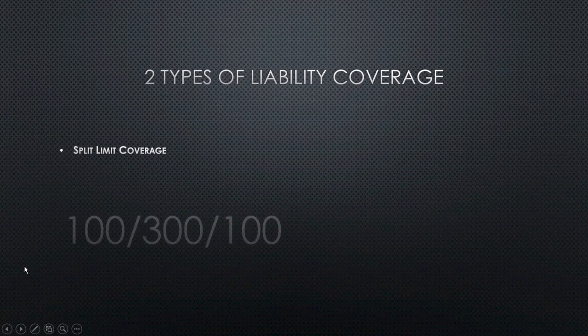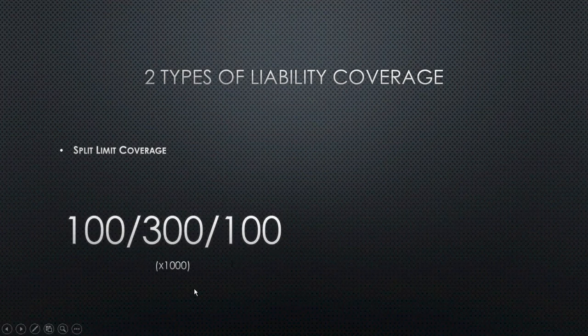Basically, what split limit means is you'll see a number similar to this on your insurance policy — something like 100/300/100. These are always times a thousand. So that first 100 is per person bodily injury — $100,000 per person. This could be a different number on yours; it might be as low as 25,000, and is usually 100,000, 250,000, or sometimes 500,000. Some companies offer more.